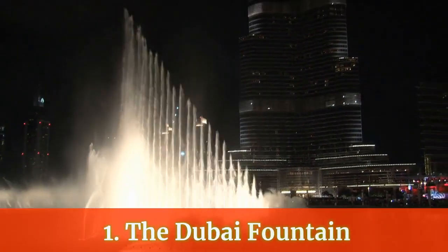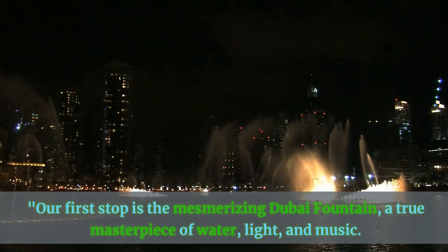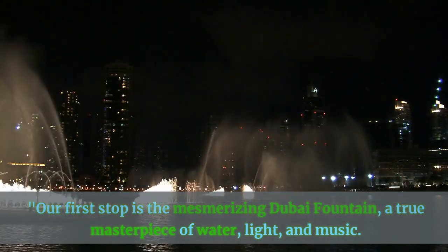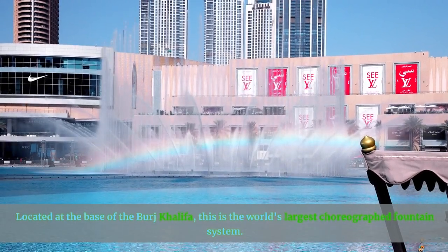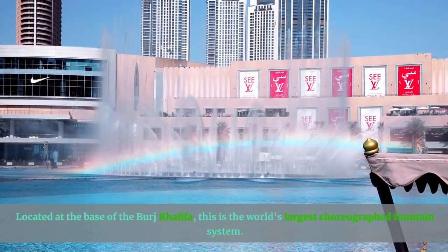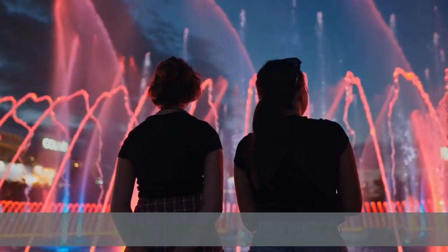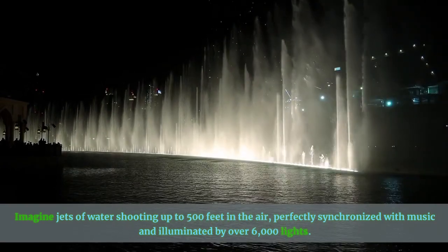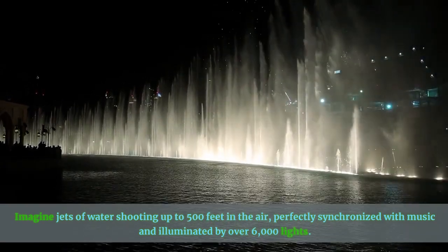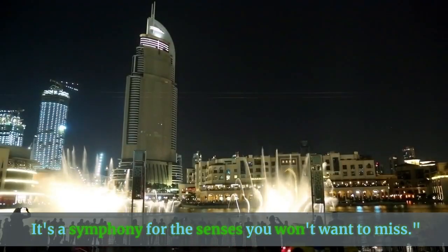Number 1: The Dubai Fountain. Our first stop is the mesmerizing Dubai Fountain, a true masterpiece of water, light, and music. Located at the base of the Burj Khalifa, this is the world's largest choreographed fountain system. The nightly shows are simply spectacular — imagine jets of water shooting up to 500 feet in the air, perfectly synchronized with music and illuminated by over 6,000 lights. It's a symphony for the senses you won't want to miss.